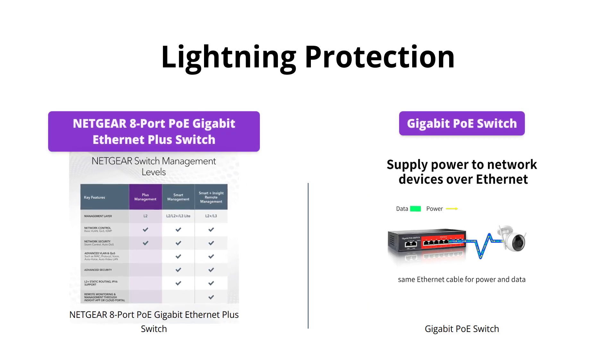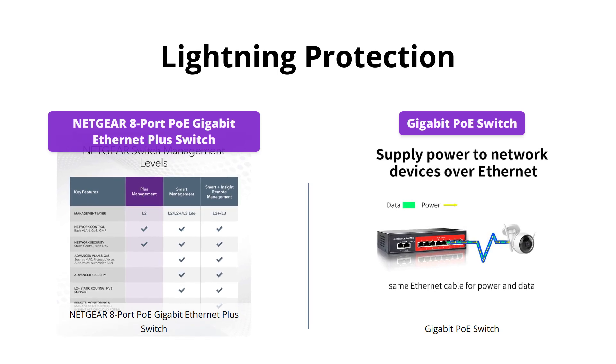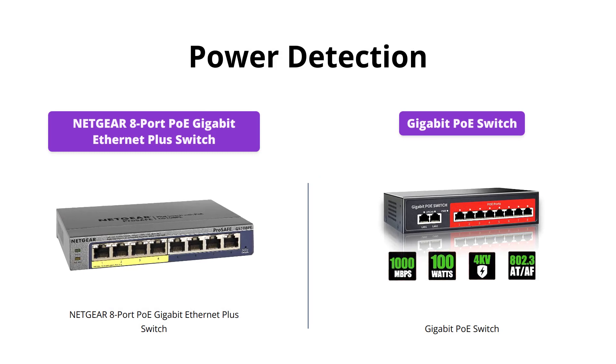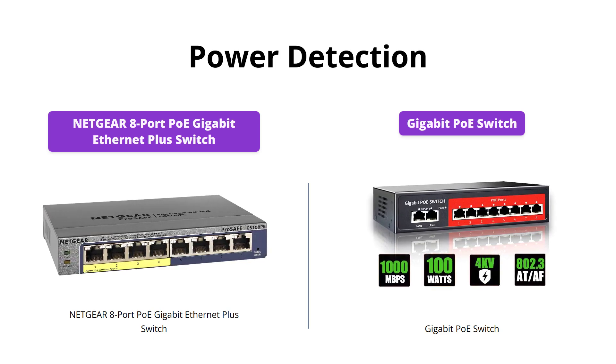The Gigabit PoE Switch offers more lightning protection with its up to 4KV port and power supply surge prevention. Its AIPD detection ensures that non-PoE devices are not damaged and will not receive power, whereas Netgear does not offer this feature.